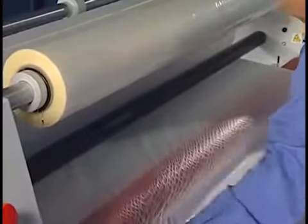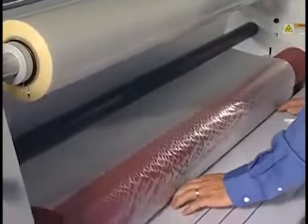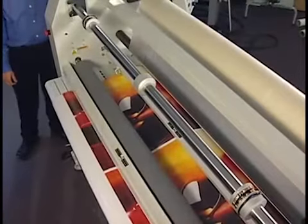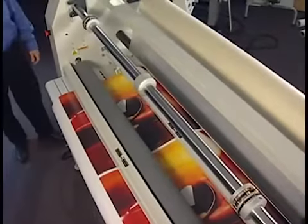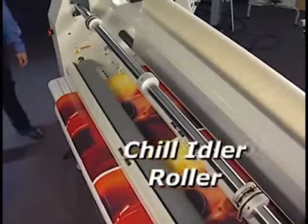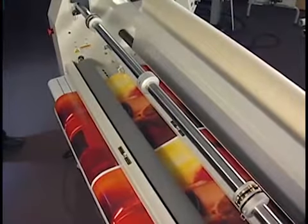To eliminate heat waves on thermal output, a channeled air cooling system and large chill idler roller cool the prints as they exit the heat rollers.